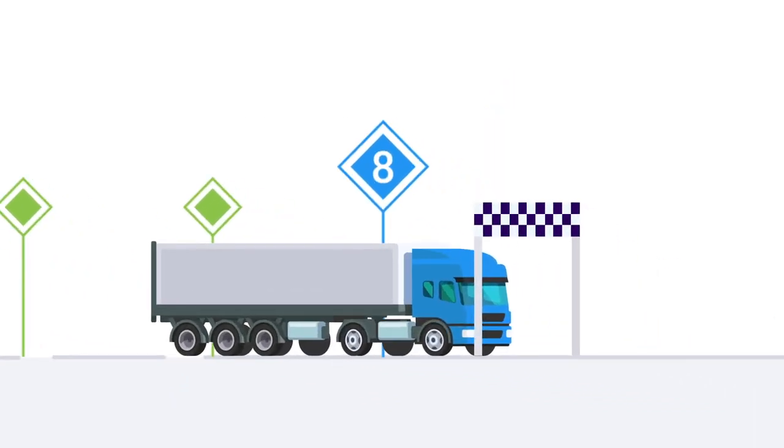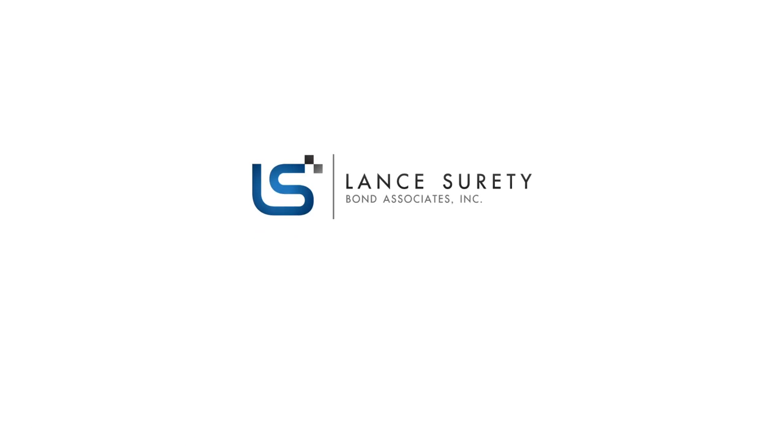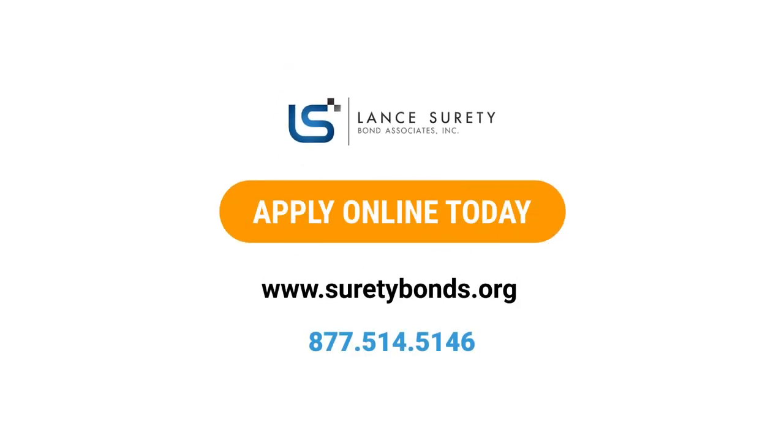We hope this freight broker checklist has been helpful for you, and you can always apply for the best freight broker bond rates with Lance Surety Bonds today.